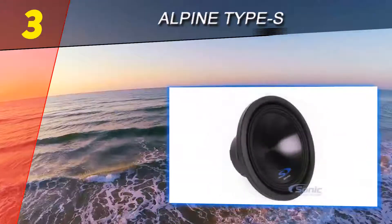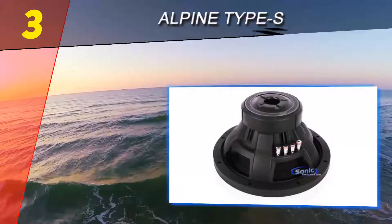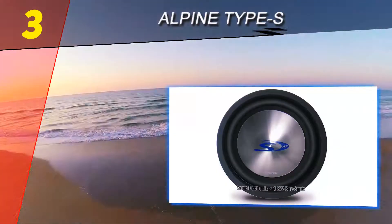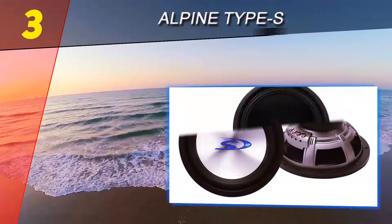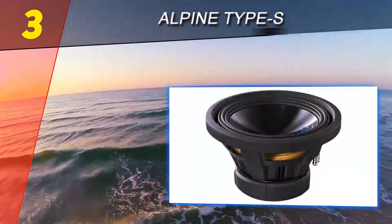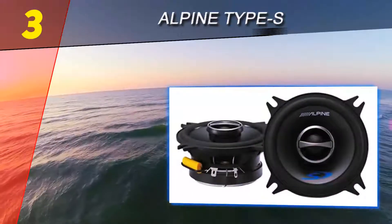The only downside is the frequency response doesn't reach the basement of human hearing — at 26 Hz it can produce frequencies just below the lowest key of a piano, but can't reach some of the lower notes in electronic music and hip-hop. Despite this, the Alpine Type S subwoofers are a good addition to your car audio arsenal, with a continuous power handling rating of 500 watts and a peak of 1500 watts.